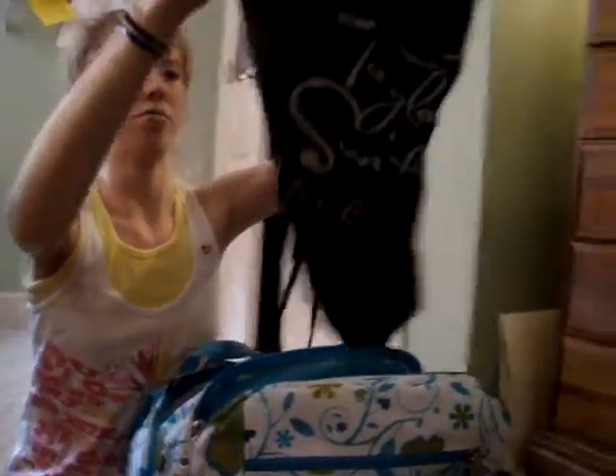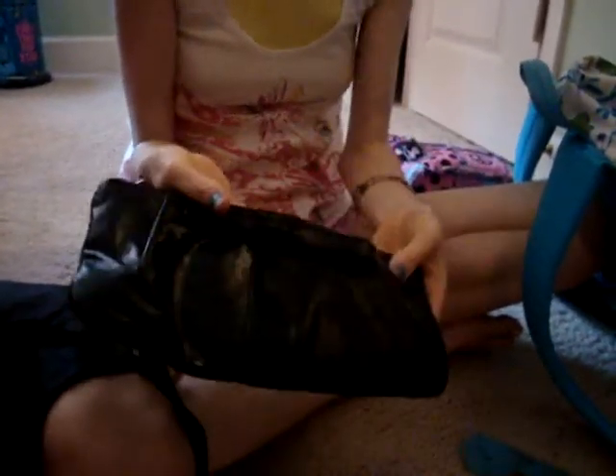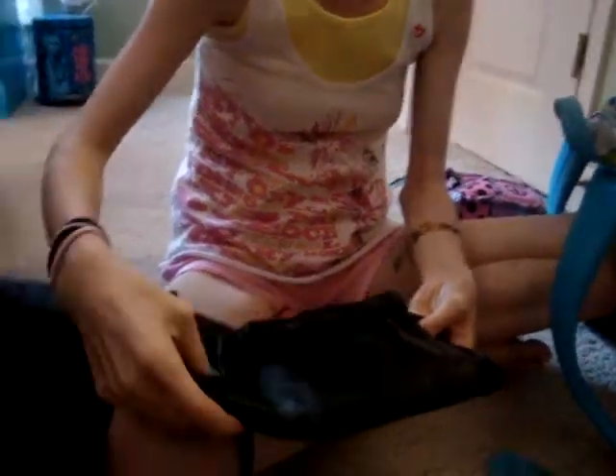I have this bag that I got from a Taylor Swift concert for her Fearless Tour 2009, and it's just a little drawstring bag. I also have this little clutch from my 8th grade dance from Forever 21. It's just small.